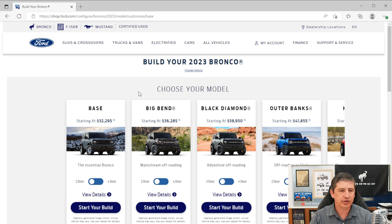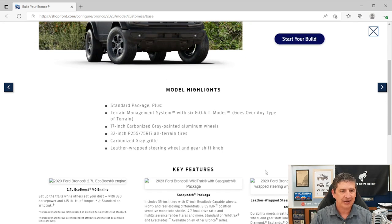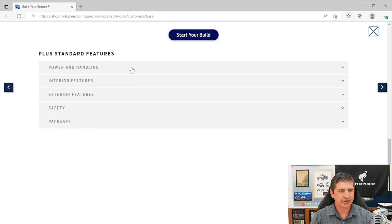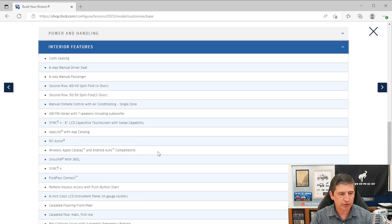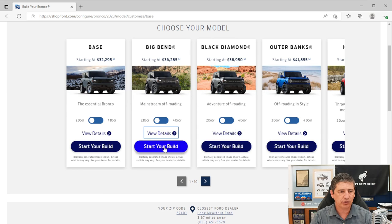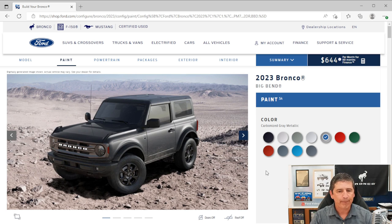On the Big Bend trim, the two-door starts at $36,285 this year and the four-door is $38,275. We won't get into prices too much — you can check those out yourself. If you click 'View Details' you can see the standard equipment and main features. We'll use Ford's Build & Price information to guide us through. Let's start with the two-door configuration.